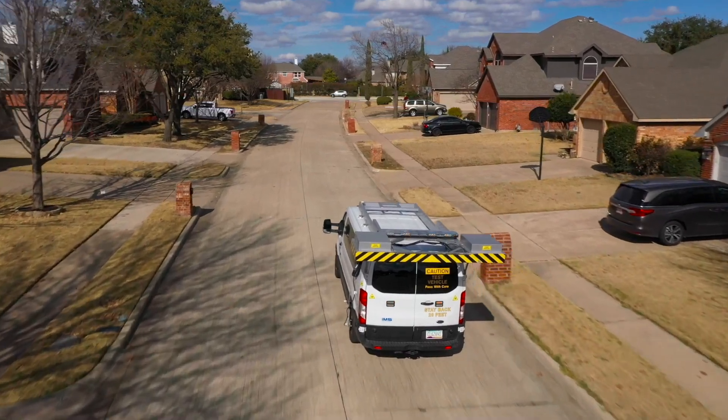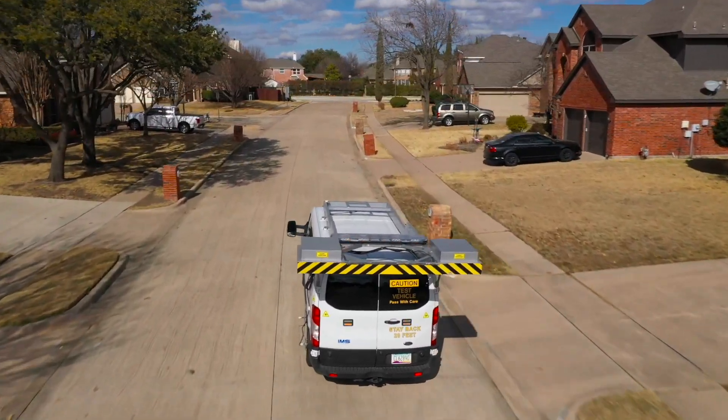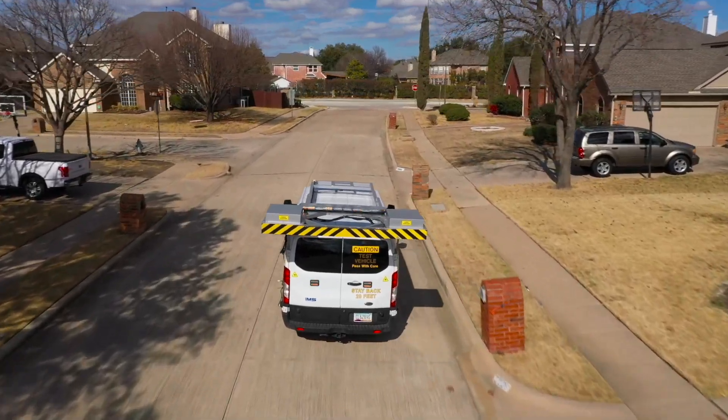The road condition survey is a routine occurrence that will be conducted every five years on every road, street, and avenue in town. Due to the amount of ground being covered and the data being collected, we anticipate that the project will be done by April.